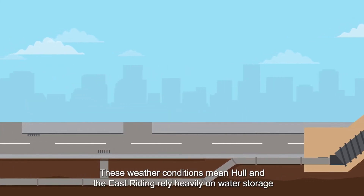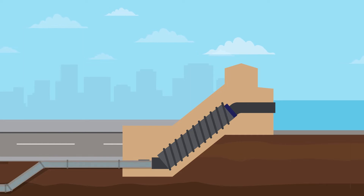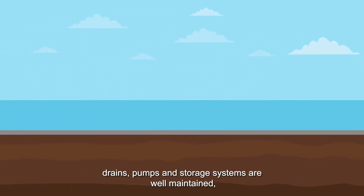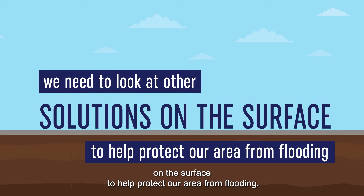These weather conditions mean Hull and the East Riding rely heavily on water storage and pumping stations to discharge rainwater. Although our underground sewers, drains, pumps and storage systems are well maintained, we need to look at other solutions on the surface to help protect our area from flooding.